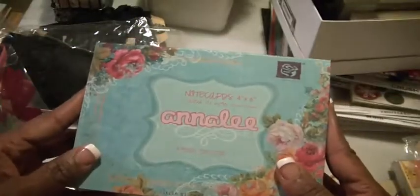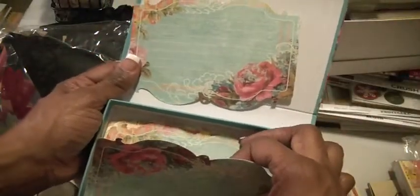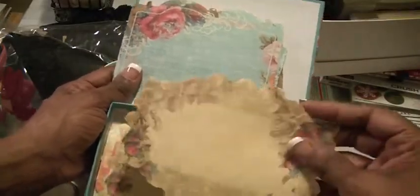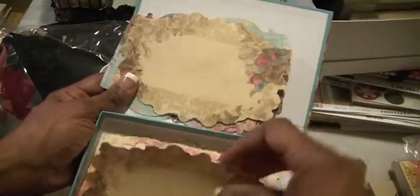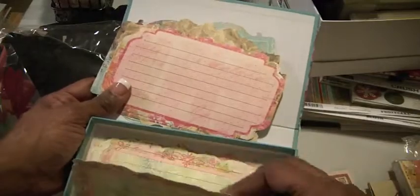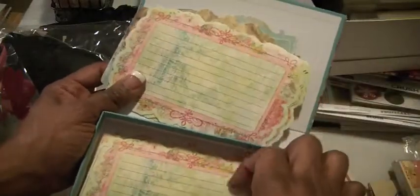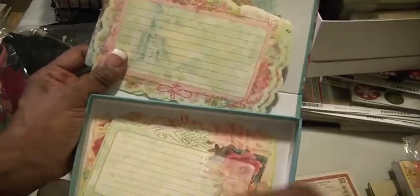Then there are some journaling cards by Annalie — these are note cards, four by six, by Prima. There's just a variety of colors and the shapes are different, especially around the edge. You can use these in your packaging or inside the cards that you make. Really, really beautiful colors and they're coming to you in the box. That's Lot A — Prima Lot A.